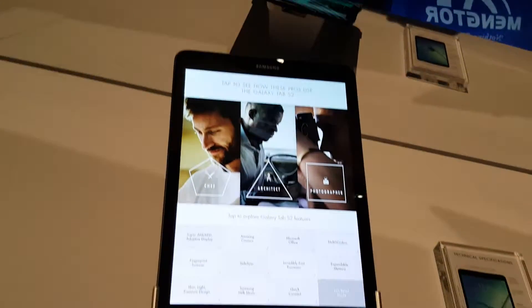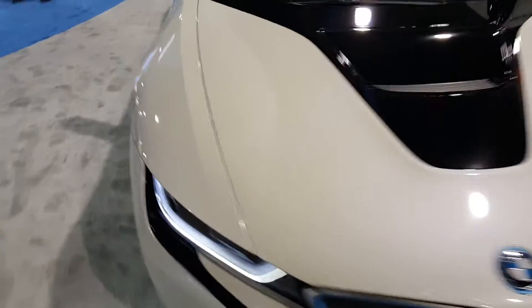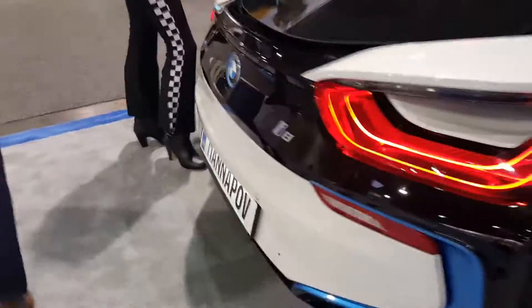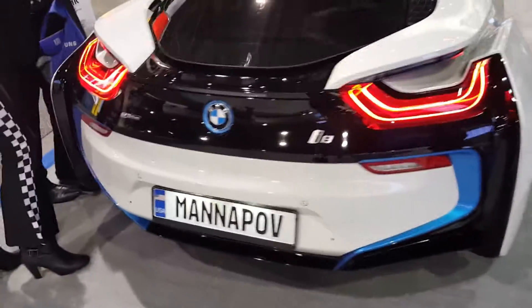Dustin here with TechMD, just checking out a beautiful, brand new BMW. It looks like an i8 e-drive electric car.